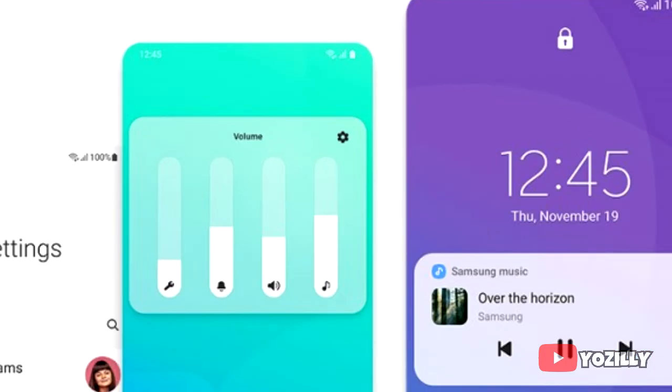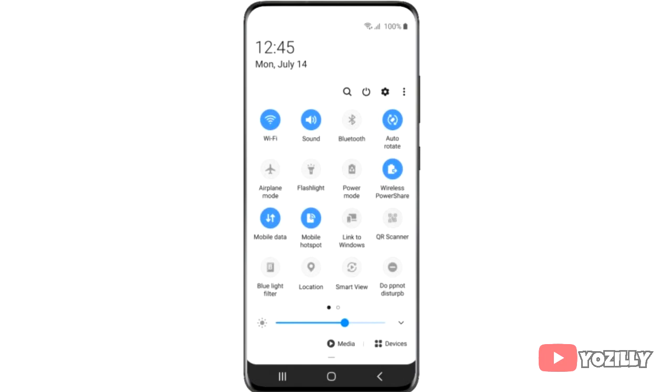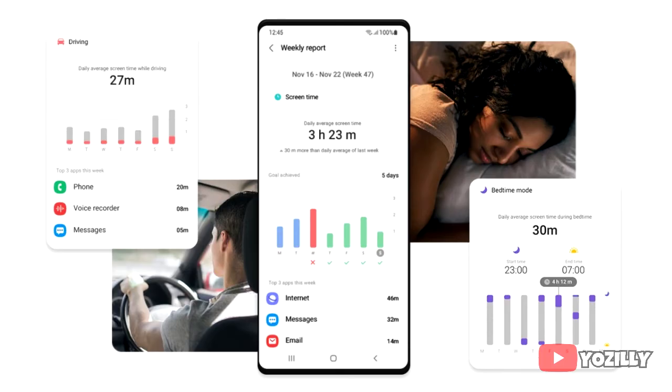Samsung really improved One UI 3.0 by making it cleaner and easier to use. One of my favorite changes is the background blur of the notification shade or control center — it looks cleaner and has fewer toggles instead of the many unwanted ones from One UI 2.0. There's also a screen time tracker so you can check how long you've used your Galaxy smartphone, and you can now track your sleep as well.